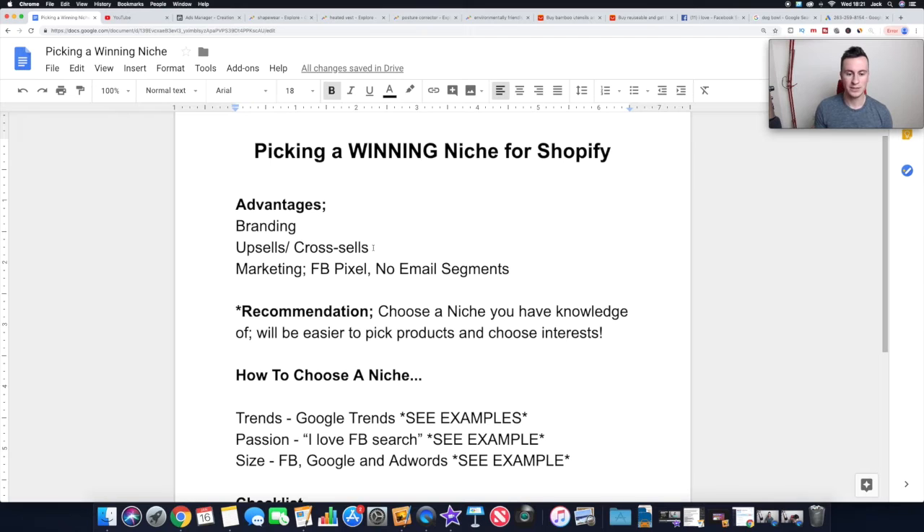The second marketing point is no email segmentation needed. Every time you gather someone's email address, they're a potential customer. With a general store, people from all different niches come in, so you have to segment your email list. If you get 100 people across five niches, you might only have 20 per niche. With a niche store, all 100 people are in one niche, so you've got a better hit rate every time you market a new product or send an email.